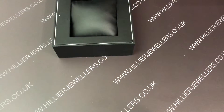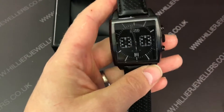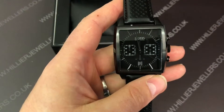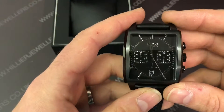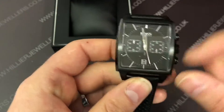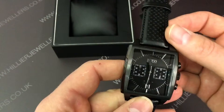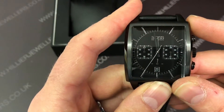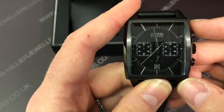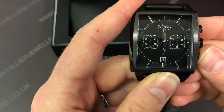Second up we've got the Heritage watch, reference number 1513357. There's a nice little date window at the bottom, again black PVD to the case, and a nice leather strap as you can see. We've got a chronograph feature — press this button and that will start the chronograph feature. Then you press stop and that would reset it.